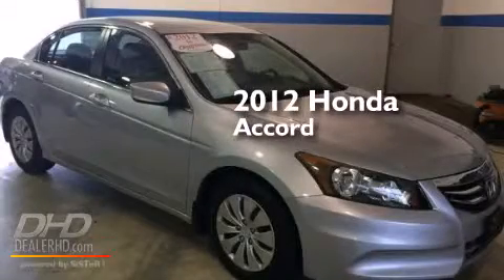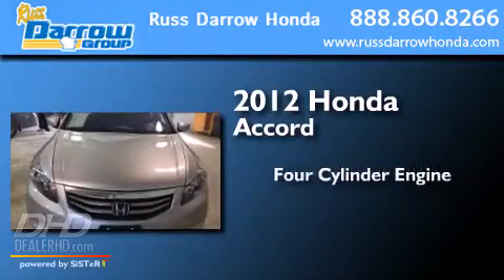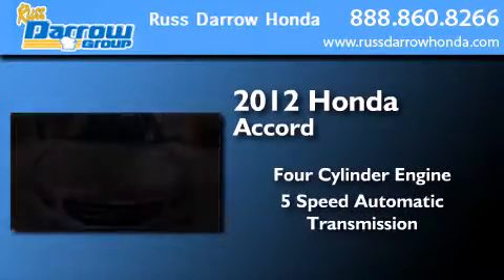This is a certified pre-owned 2012 Honda Accord. It features a four-cylinder engine and a five-speed automatic transmission.